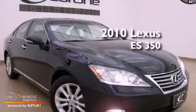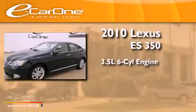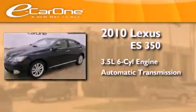This is a 2010 Lexus ES350. It has a 3.5-liter, six-cylinder engine and an automatic transmission.